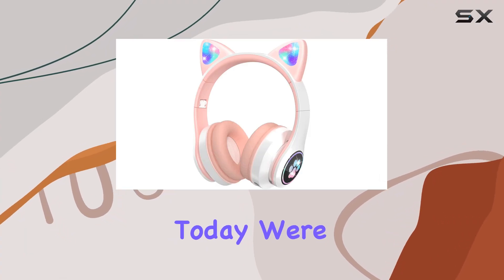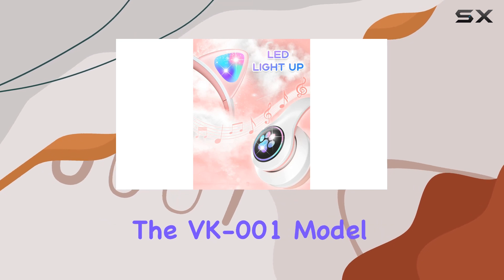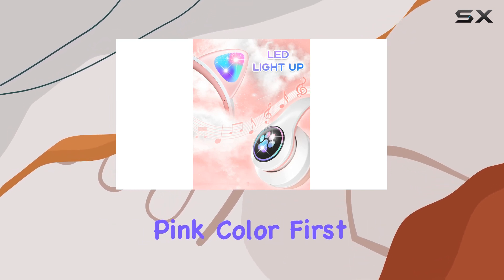Hey everyone! Today, we're diving into the VUIKU Kids headphones, specifically the VK001 model in this vibrant pink color.